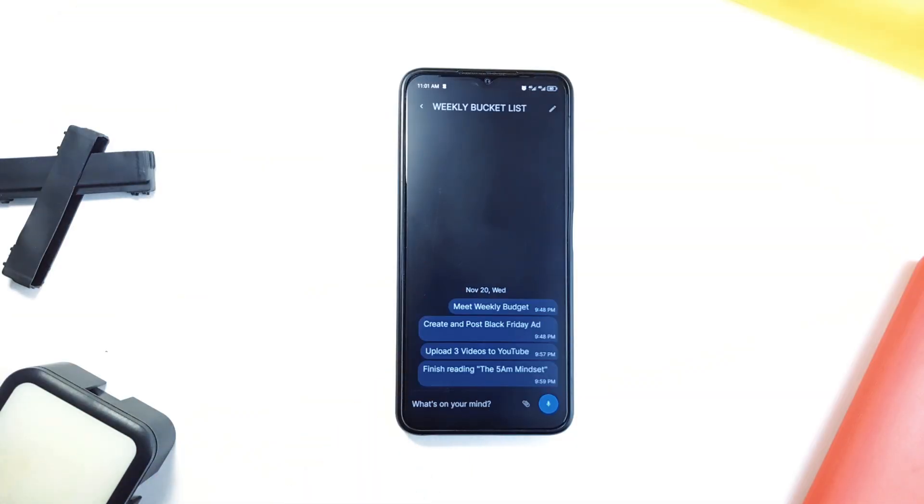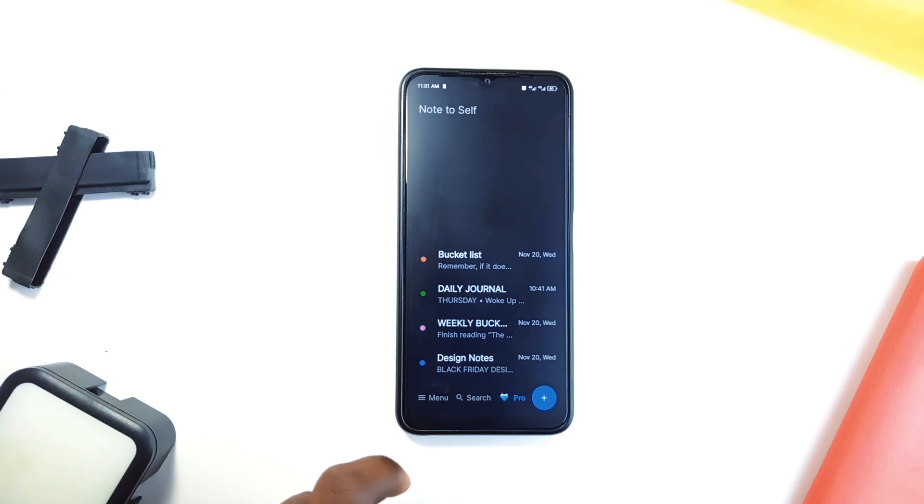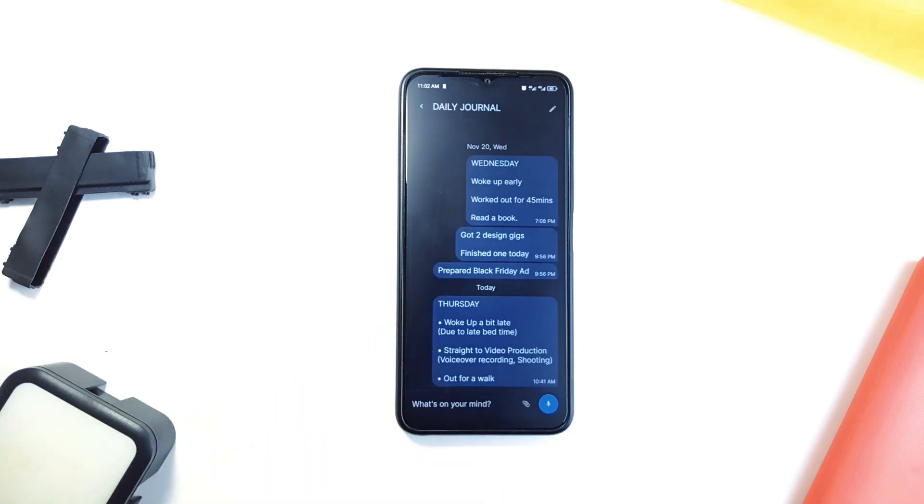It is set up like a chat interface, so adding a quick note feels as easy as sending a text. And for a bit more organization, you can attach images, making it great for snapping reminders, sketches, or visual lists. Some of these features are accessible when you upgrade to the premium version.